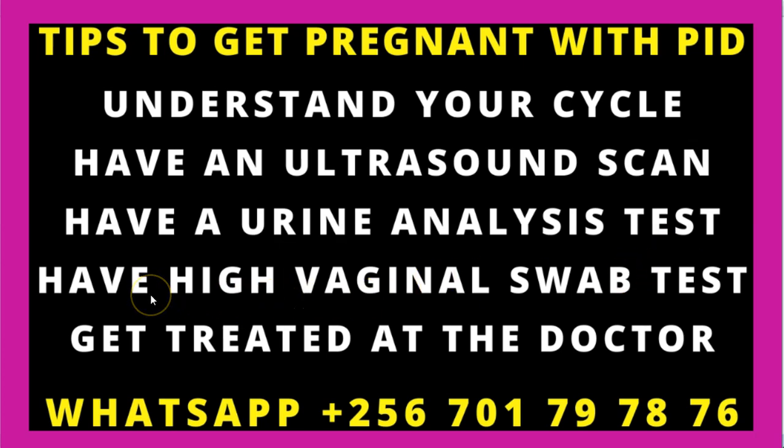We also recommend that you have what we call a high vaginal swab test done to confirm that you have a PID. A high vaginal swab test — your doctor will get a small swab and collect a sample from the outer part of your vagina, going slightly deep inside but not too high. They will get a small sample of your vaginal discharge, and this sample will be taken to the laboratory where testing will be done.